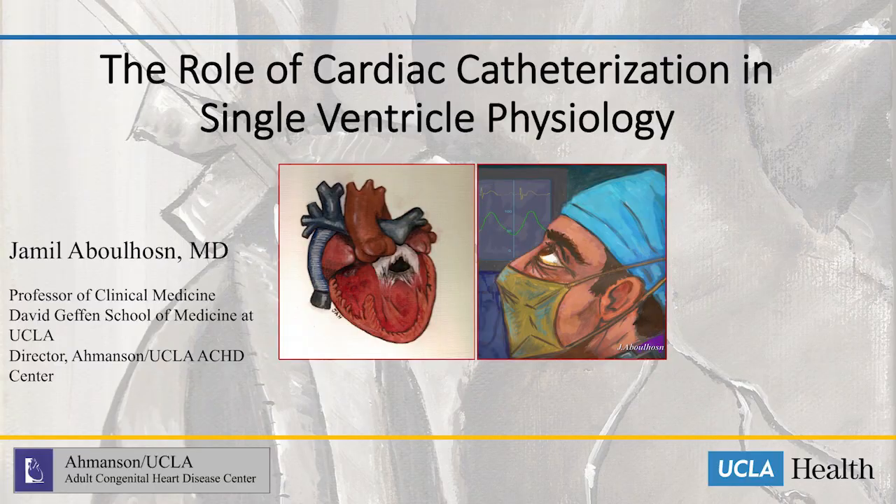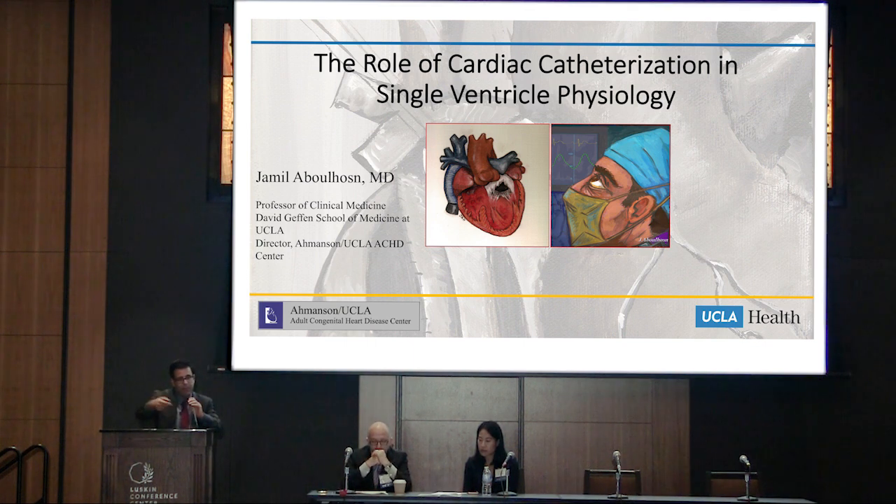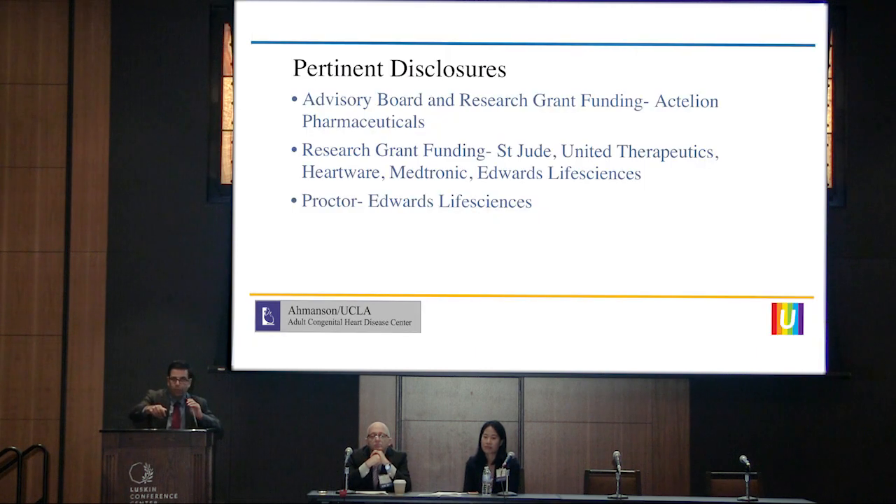I'm going to talk about the role of cardiac catheterization in single ventricle physiology. Dr. Levy, in the next session, will talk and do a much deeper dive into the interventional options. This will be more focused on the diagnostic portions of cardiac catheterization, and we'll also talk about exercise testing in the cath lab and touch on collaterals and things of that sort. I do have numerous pertinent disclosures but I will show you the best evidence possible for everything.